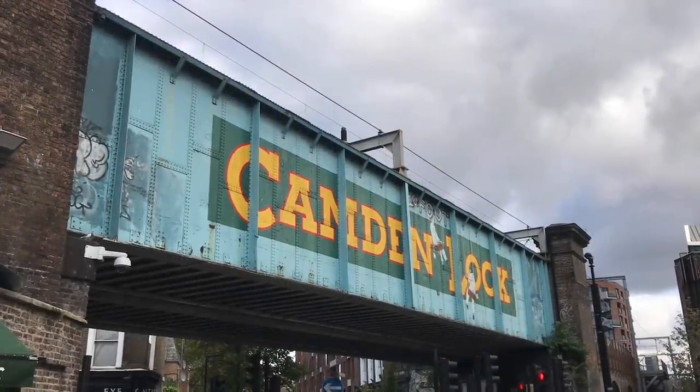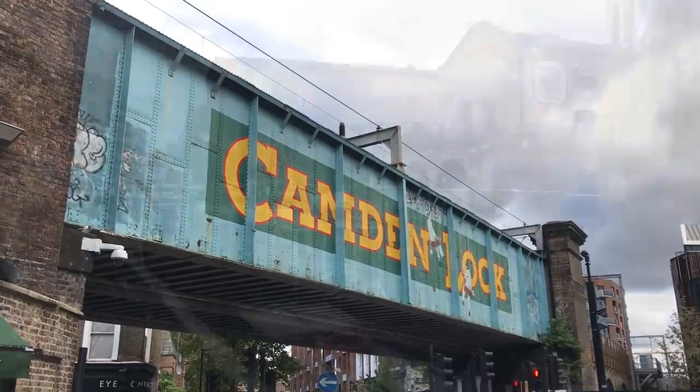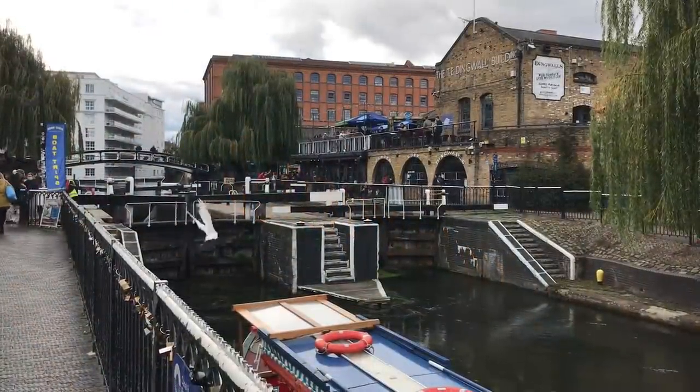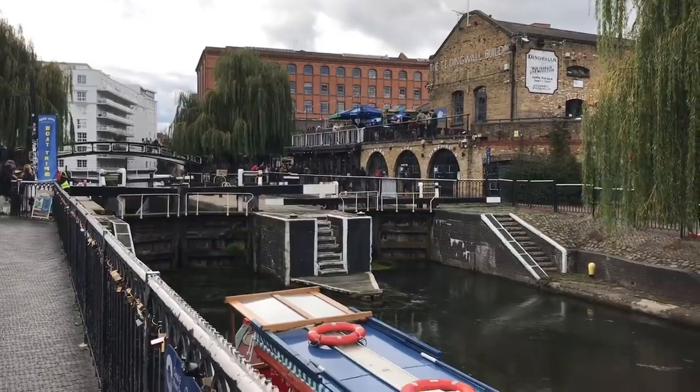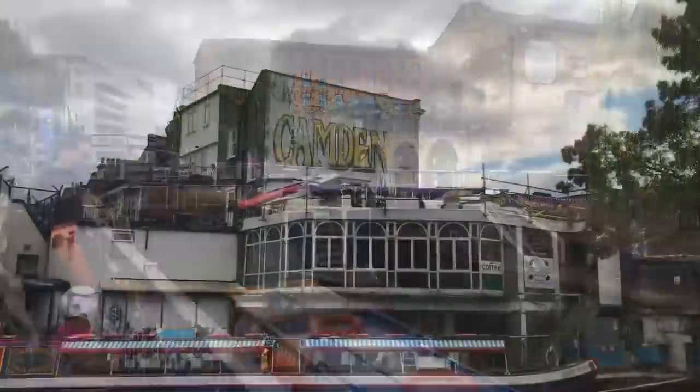Camden has been famous for many things over the years, as a vibrant market, as a place for up-and-coming musicians, as a centre for the arts. But I'm not cool enough for those things, so let's talk about an abandoned station.